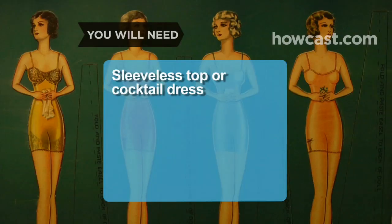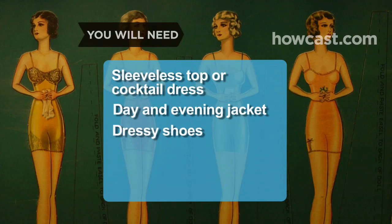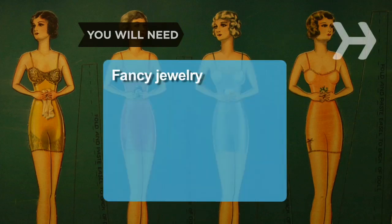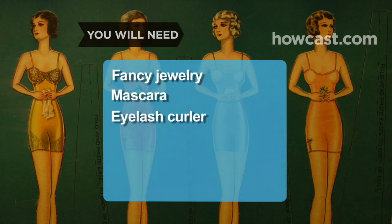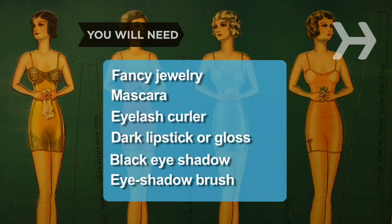You will need: a sparkly or jewel-toned sleeveless top, or a cocktail dress; a day-and-evening jacket; dressy shoes; an evening bag; a belt; fancy jewelry; mascara; an eyelash curler; dark lipstick or gloss; black eyeshadow; and an eyeshadow brush.